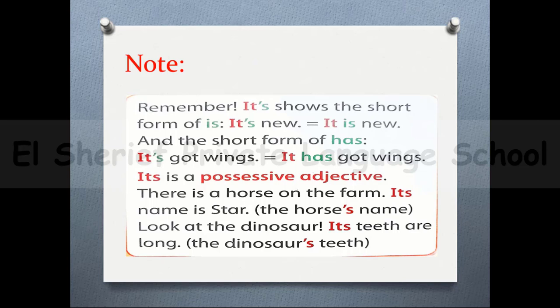Note: remember, 'it's' with an apostrophe shows the short form of the verb to be — 'is'. For example: 'it's new' equals 'it is new'. It's also the short form of 'has'. For example: 'it's got wings' means 'it has got wings'.